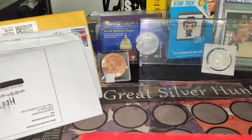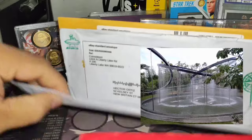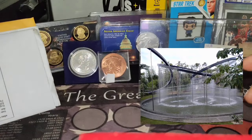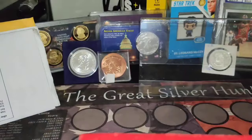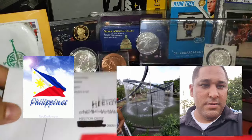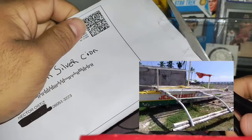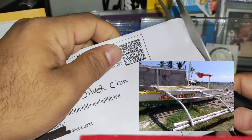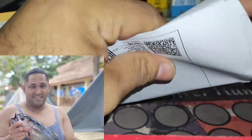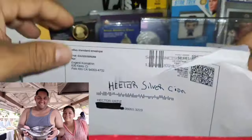Hello everyone, my name is Hector Silver Coin. Today I'm going to unbox all the foreign coins that I bought on several websites, including this box here. These are foreign coins from the Philippines. I traveled to the Philippines a year ago — it's a beautiful country, and I fell in love with it. I was there for a whole week, and I recommend you go. The Philippines has so much rich history.